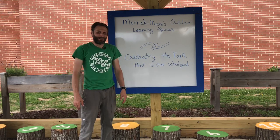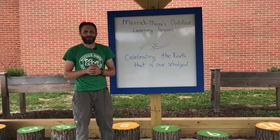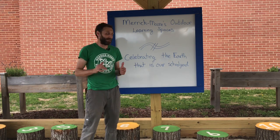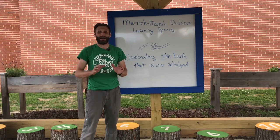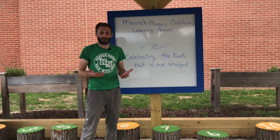Welcome back to Outdoor Education, y'all. It's been a great week. Happy Earth Day. I know I was not with you on Wednesday, but I thought we would just take a little bit of time today and celebrate the Earth in our own special way. There are fantastic activities out there that you can do, and I encourage you to go find something to do outside.